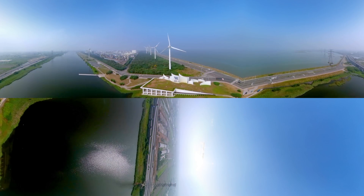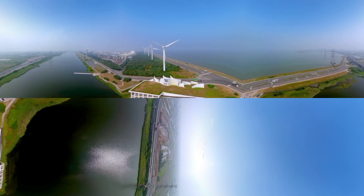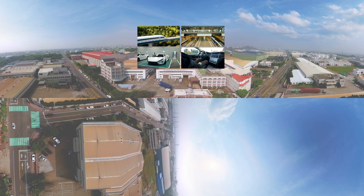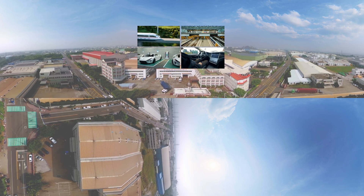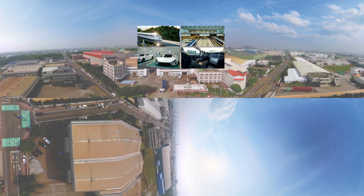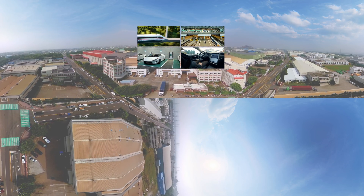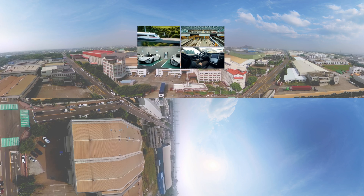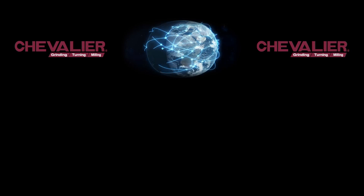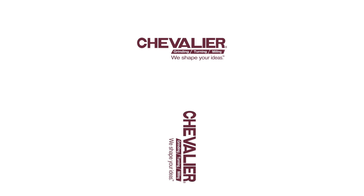Apply smart manufacturing technology to the world's 340,000 wind turbines. Fight the planet's 637 million tons of carbon dioxide emissions. Incorporate smart manufacturing into mass transit to reduce consumption of the Earth's resources. Build a smart factory to meet global 4.0 smart manufacturing standards. Chevalier Machinery shapes the ideas that shape the world.